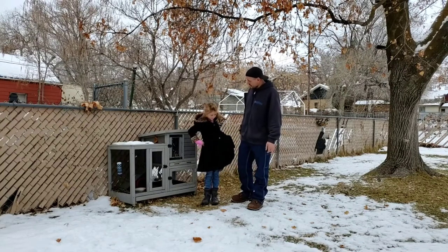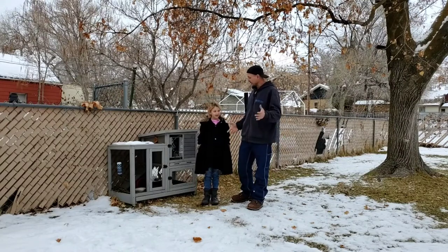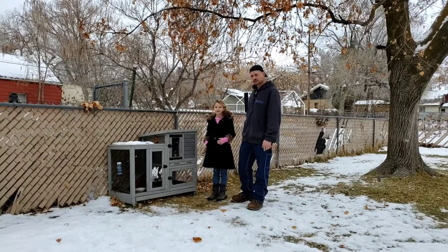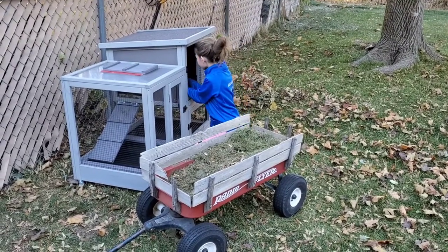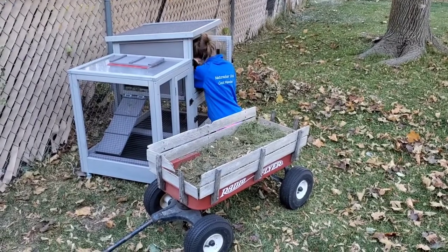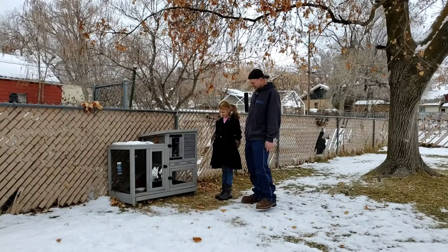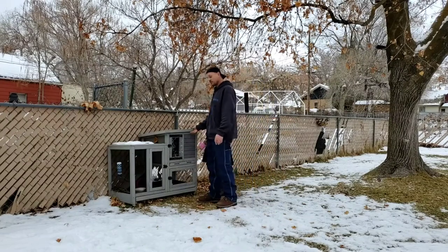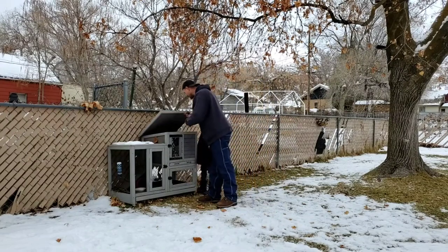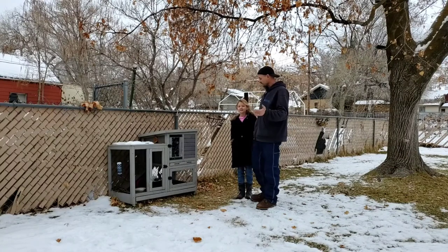After we caught the rabbit, we had to get a larger, nicer enclosure to make sure it was comfortable and warm in the winter. So we went and got this awesome rabbit cage. The cottontail rabbit is actually still pretty wild and not too fond of hanging out with us.